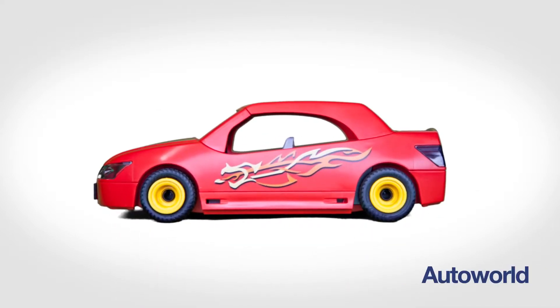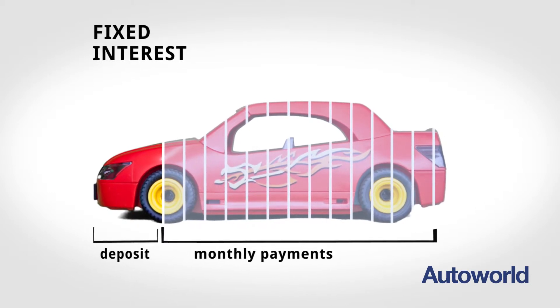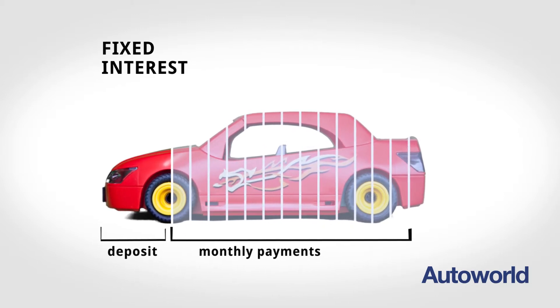HP stands for Hire Purchase. Hire Purchase is a finance product that allows you to budget accurately by giving you a fixed interest rate and fixed monthly payments. The deposit and the length of the contract in a Hire Purchase Agreement can be easily adjusted, letting you find the monthly payment that fits your budget.